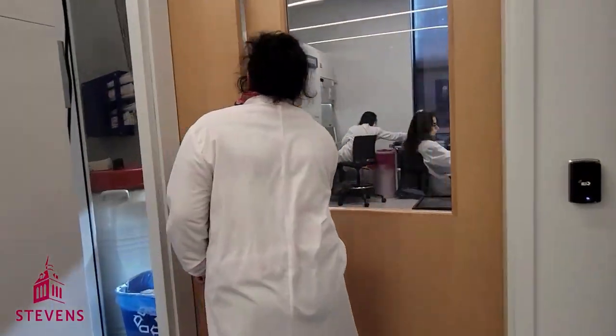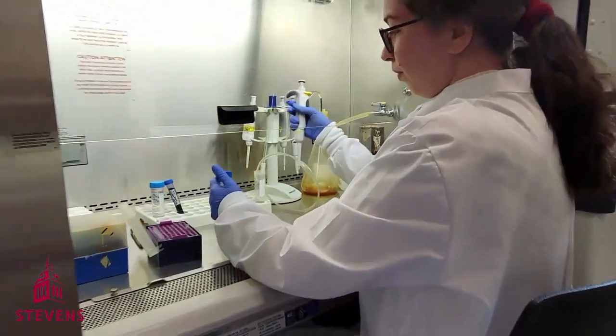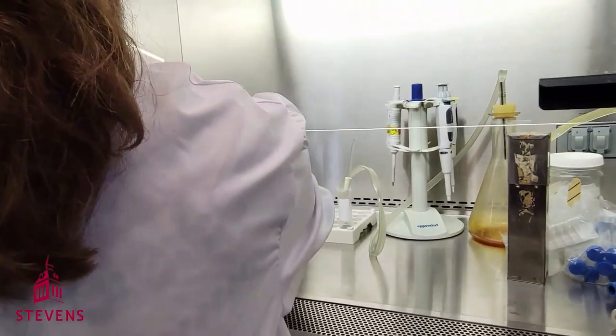This room is very similar to the 3D culture room, but in here we focus more on culturing and growing our cells under more traditional methods.